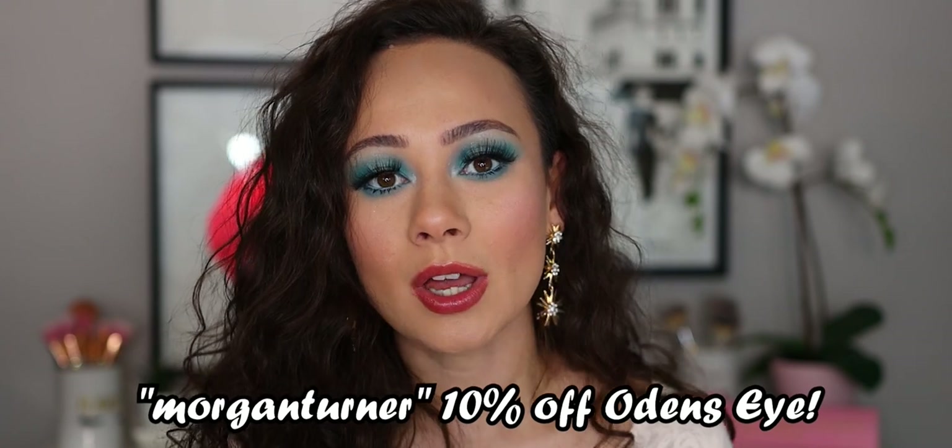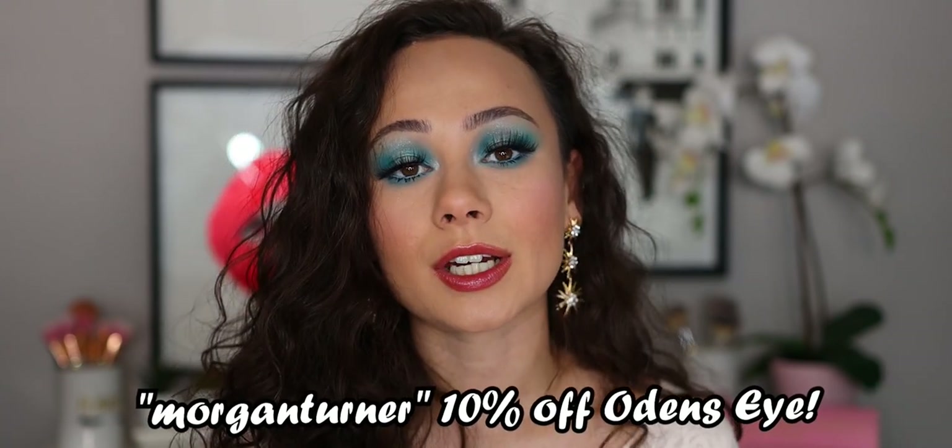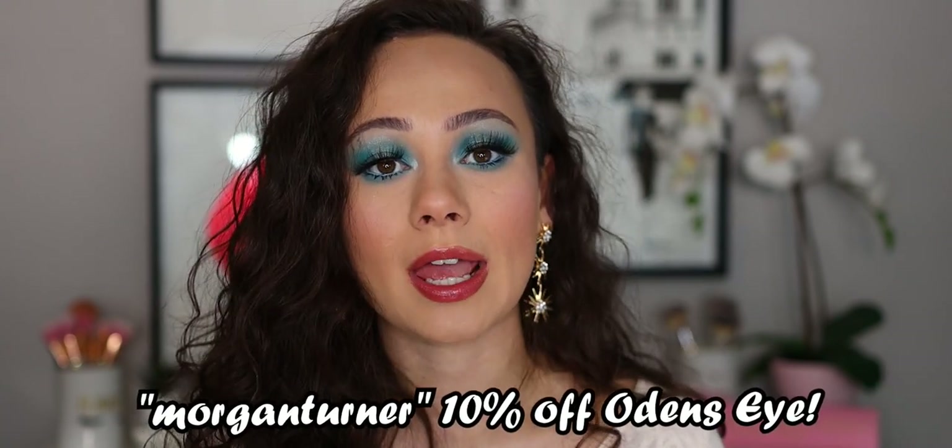I will link the sale down below. I do have a code that will save you 10%, and that is an affiliated code, so when you purchase using that code I do earn a small commission — but don't feel obligated. You save money, I save money! Thank you so much to Odin's Eye for sponsoring today's video.